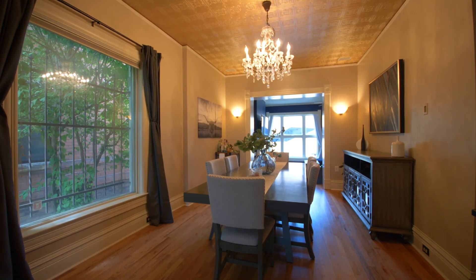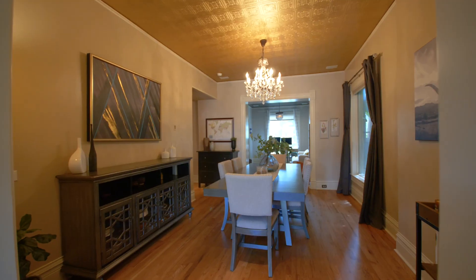Walking through the dining room you'll notice tons of natural light, tall ceilings, and plenty of space for entertaining.